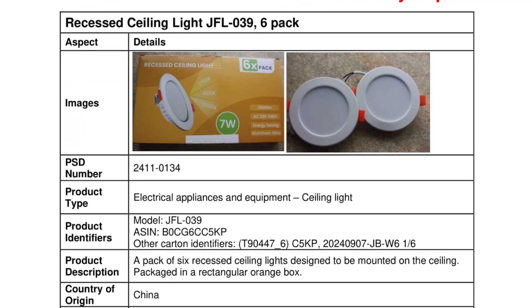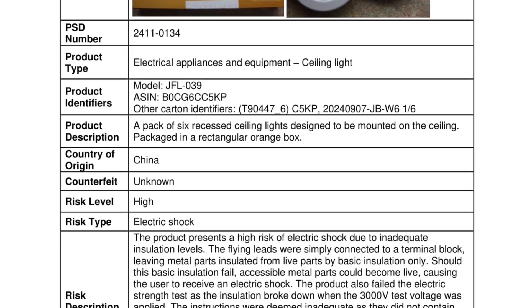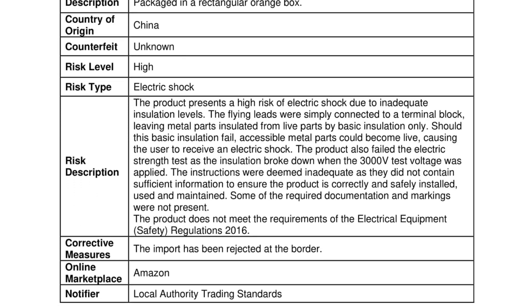Finally, in a bit of a gotcha moment, the Office for Product Safety and Standards has rejected a recessed ceiling light at the border. The LED luminaire presents a high risk of electric shock due to inadequate insulation levels. The flying leads are simply connected to a terminal block, leaving metal parts insulated from live parts by basic insulation only. Should this basic insulation fail, accessible metal parts could become live, causing the user to receive an electric shock. The product also failed the electric strength test as the insulation broke down when the 3,000-volt test voltage was applied. Additionally, some of the required documentation and markings are not present, meaning the product does not meet the requirements of the Electrical Equipment Safety Regulations 2016. The product was put up for sale on Amazon before its rejection. If you're aware of any models that have made it into the UK, contact your local trading standards office immediately.